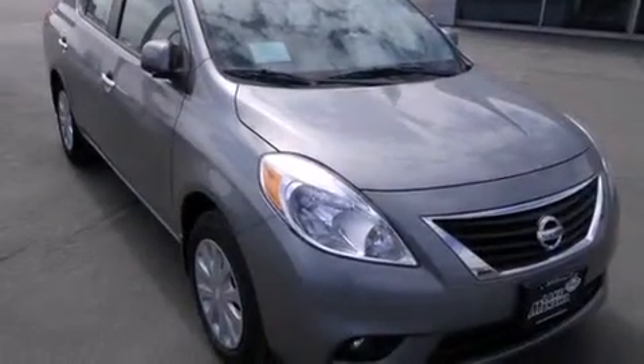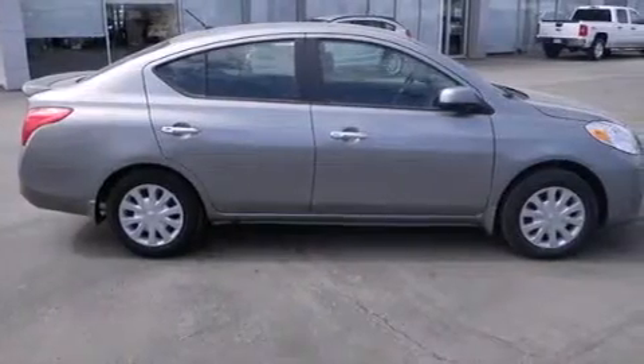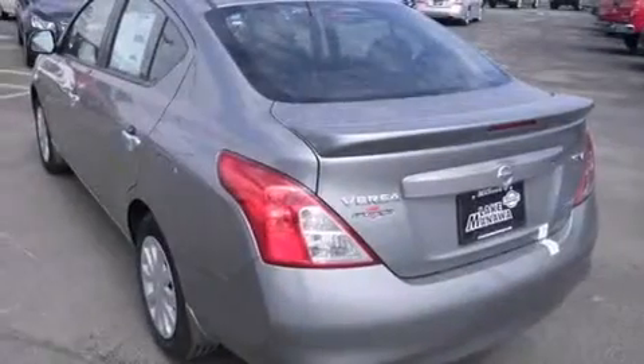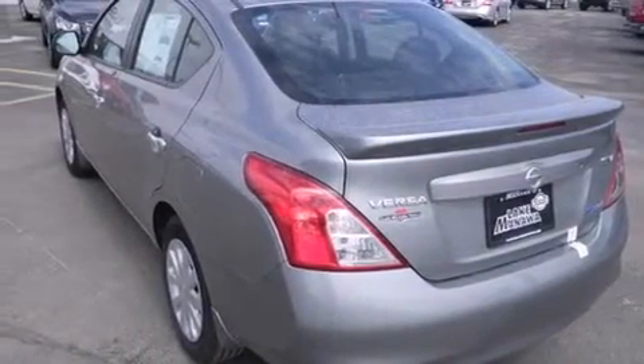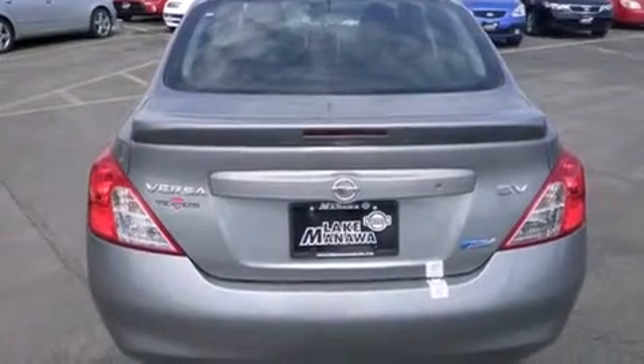Features include a low-tire pressure indicator, traction control and stability control systems, cruise control, side curtain airbags, full power accessories, a rear window defroster, a rear spoiler, an anti-lock braking system, fog lamps and air conditioning.